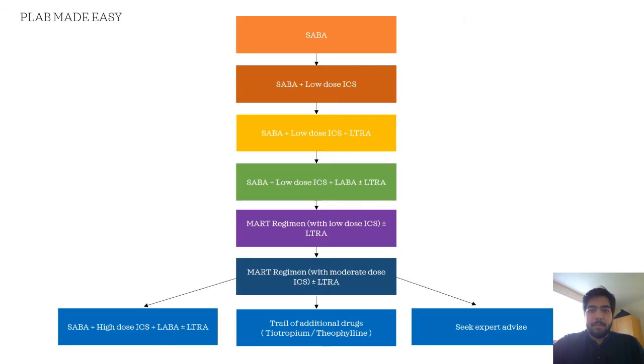Let's have a look at the summary of the management for asthma. You start with SABA. In step two, you add low dose ICS. In step three, you add LTRA. In step four, you add LABA. In step five, you change to the MART regimen with low dose ICS, plus or minus LTRA. In step six, you go for the MART regimen with moderate dose ICS, plus or minus LTRA. In the last step, you can either consider SABA plus high dose ICS plus LABA, plus or minus LTRA, or you can go for a trial of additional drugs such as tiotropium or theophylline, or you can seek expert advice.